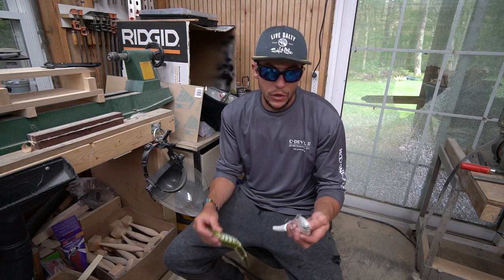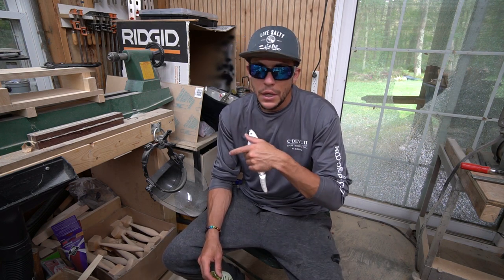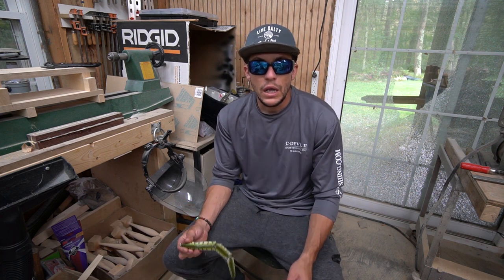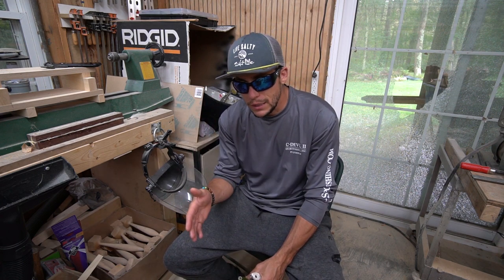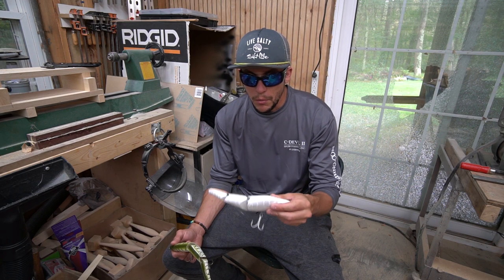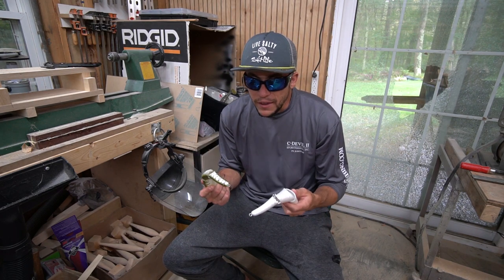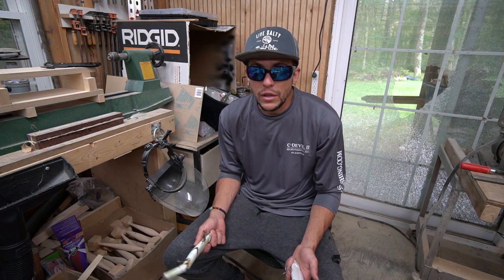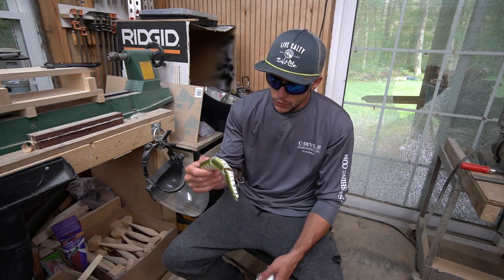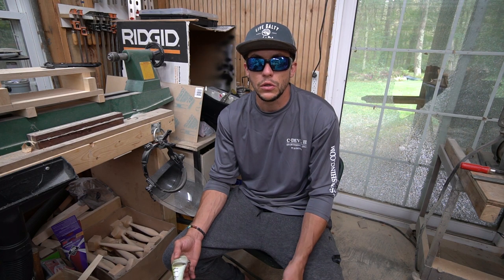Sebile is the originator of this lure — they still make them and came out with a new version this year. They're a great lure. They definitely swim better than the knockoffs, meaning they swim more consistently. The knockoffs are made from the same molds at a fraction of the price, which is why I fish them — I lose these things. A Sebile is like $25 to $35. If I send four out in a season, that's $100 worth of lures, which just doesn't make sense.